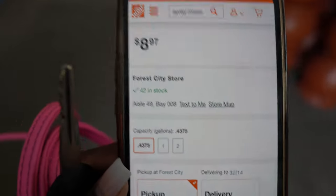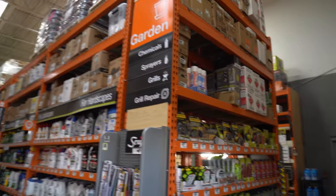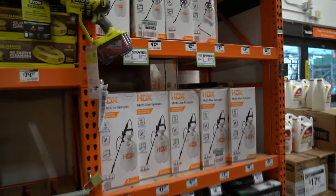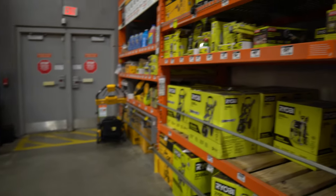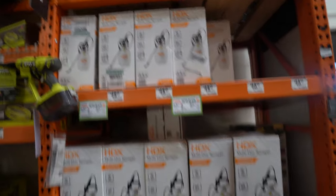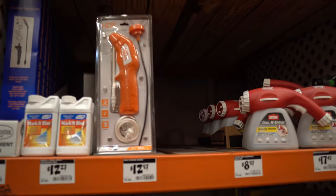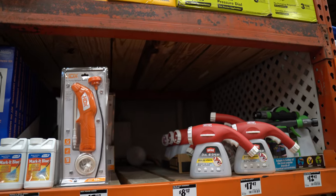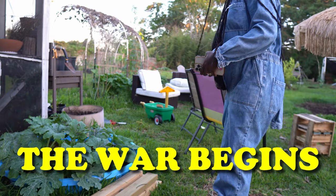Just so you can see — aisle 49, bay 008. I had no idea what a bay was, but the lady said it should be right here. It says 'sprayers' — oh thank God, they have them in stock! They didn't have any at Lowe's. I only see this one; it's not what I came here for, but if it's all they have, it's what I'll take. I'm desperate. I got it!